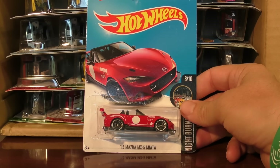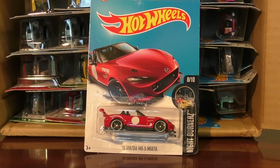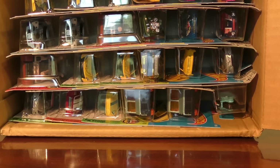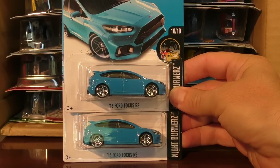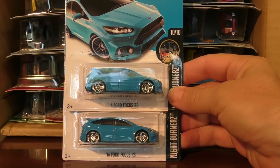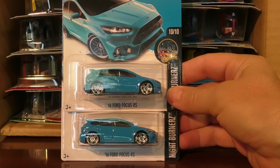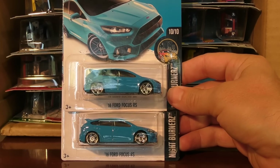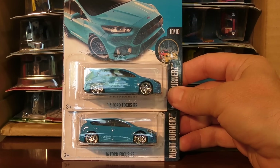We did see that one in the last case. That was a new model last time in the M case, and it is a very popular new model, and I'm really excited to see that one again. Perhaps the most popular model from the M case was the 16 Ford Focus RS, and just judging from the number of views I got on the individual review video I did of this one, this is maybe the most popular — it did get the most views out of all of the other videos I did.